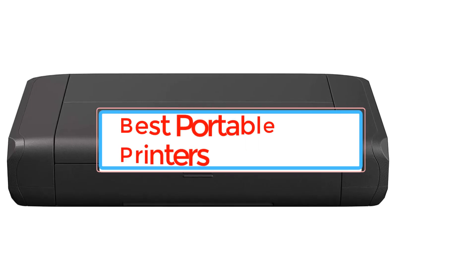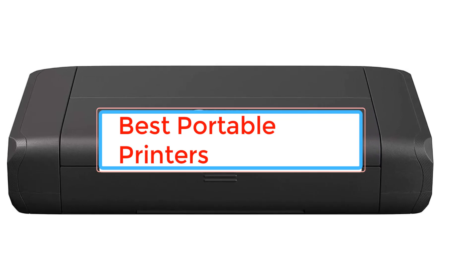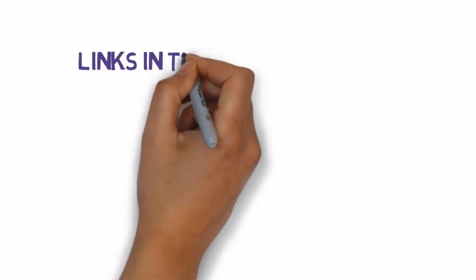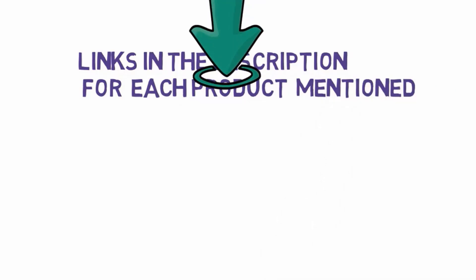Are you looking for the best portable printers? In this video we will look at some of the best portable printers. Before we get started, we have included links in the description, so make sure you check those out to see which one is in your budget range.